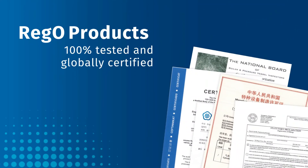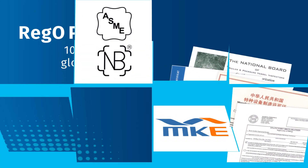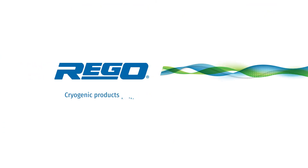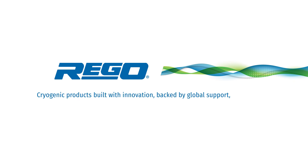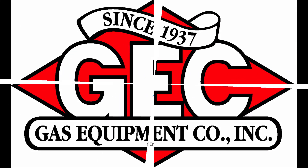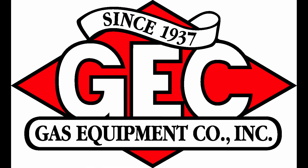Rigo products are 100% tested and globally certified and feature an industry leading 10-year warranty. Rigo cryogenic products are made in the USA and are backed by the industry's best technical distribution network and sales support at Gas Equipment Company.